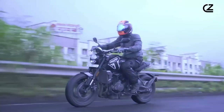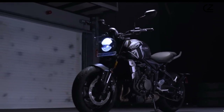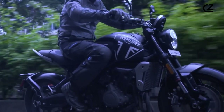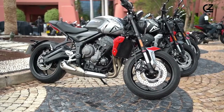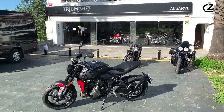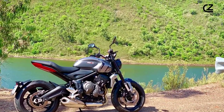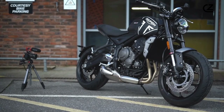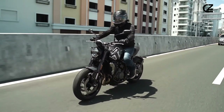Additionally, the Trident 660 benefits from Triumph's rich racing heritage, translating into a bike that feels more refined and engaging on the road. Maintaining the Triumph Trident 660 is key to ensuring its longevity and optimal performance. Regular upkeep — such as timely oil changes, chain lubrication and tensioning, and tire inspections — is vital. These routine checks not only extend the bike's life, but also enhance safety and ride quality. Triumph's commitment to rider satisfaction is evident in its array of custom accessories and genuine parts, allowing enthusiasts to personalize their Trident 660 to suit their style and needs.